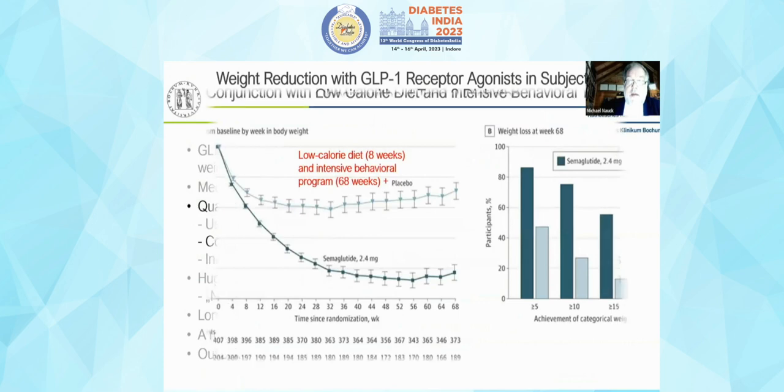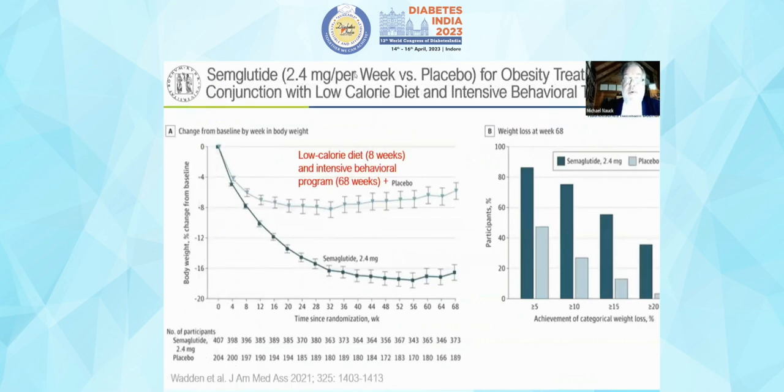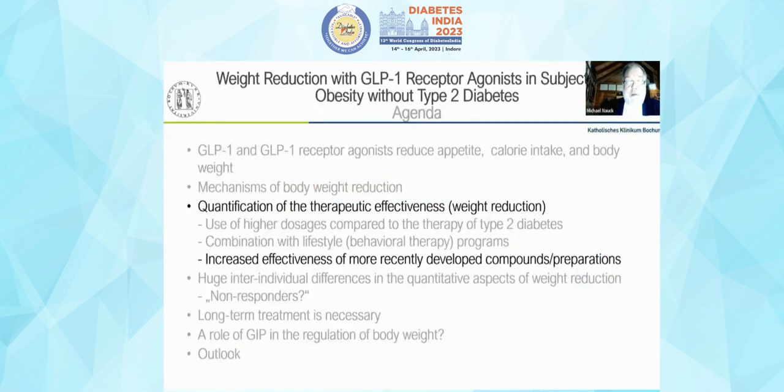Pharmacological reduction in body weight is an excellent addition to lifestyle management. When patients undergo an intensive behavioral program, six to eight kilograms are lost, but on top of that, semaglutide achieves on average around 18 kilograms of weight reduction. This translates to a realistic chance that patients will lose 15 or even 20 percent of their initial body weight.